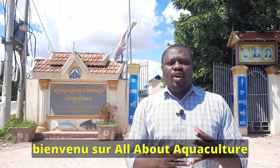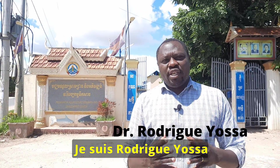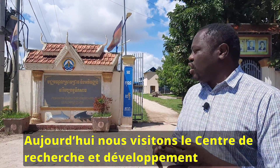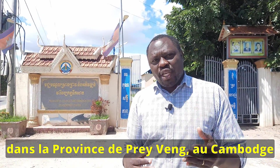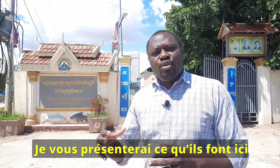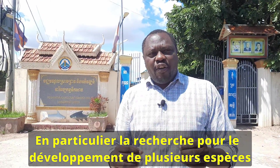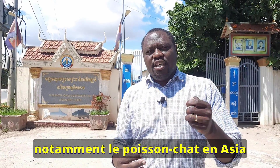Hi everyone, welcome to All About Aquaculture, Aquaculture Profile Africa. I am Rodrigue Yosa. Today we are visiting the Freshwater Aquaculture Research and Development Center in the Prevé Province of Cambodia. I'm going to show you what they have inside and how they do research for the development of many species, particularly catfish species in Asia.